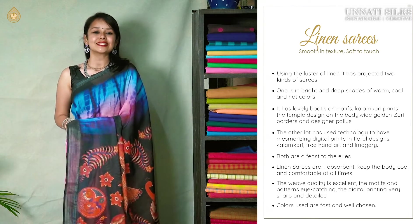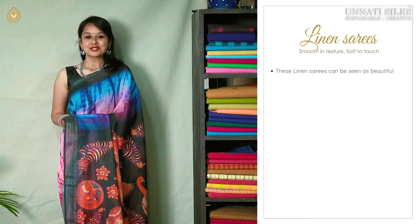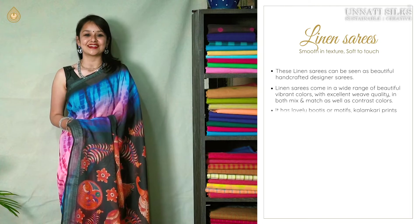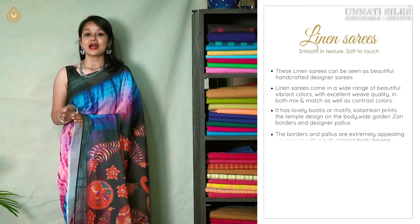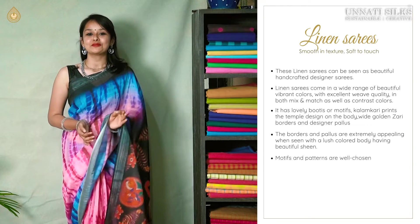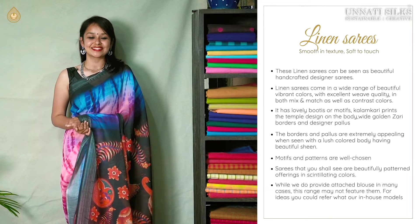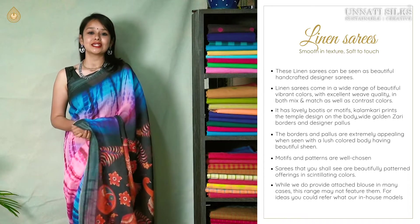The weave quality is excellent. The motifs and beautiful booties are absolutely eye-catching and the digital prints are sharp and detailed. All these linen saris are designer, trendy, and lovely. Our beautiful set of saris comes in beautiful white print colors with an excellent weave. They are seen in mix and match as well as contrasting colors. The unique and most attractive feature about these saris is the beautiful pallous — they are absolutely gorgeous. Colors are fast and very well chosen.